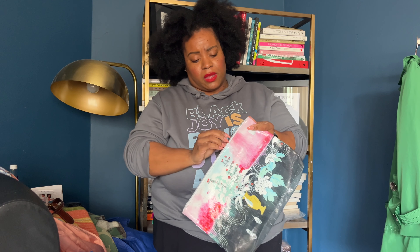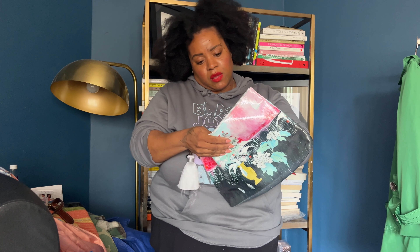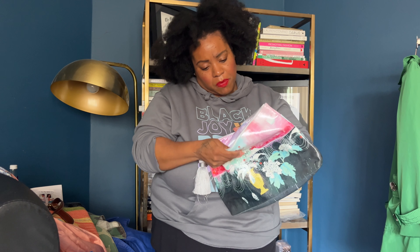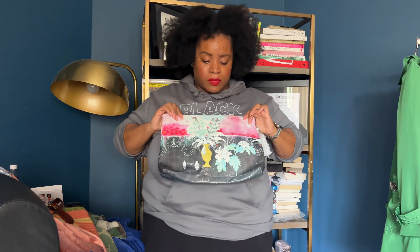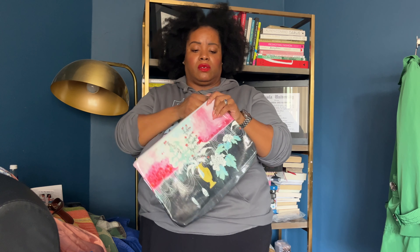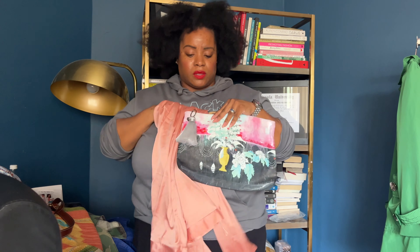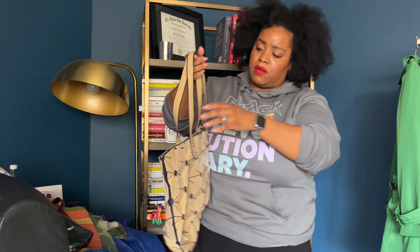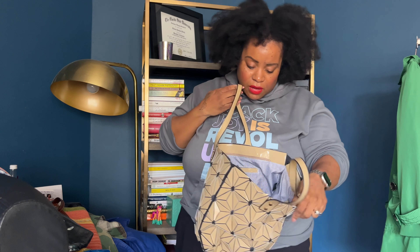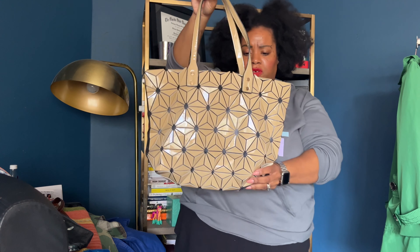I got this because I loved the print on it — it's Papaya, P-A-P-A-Y-A. It's giving vacation bag energy — anything you wear with this when you're on vacation! And then this unbranded tote — I just thought it was really cute. Such a cute little tote.